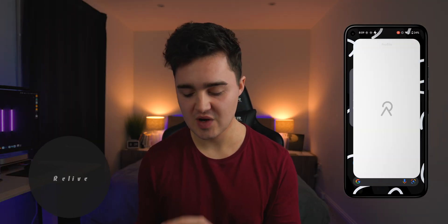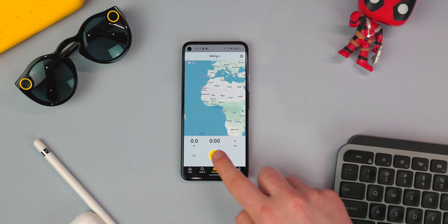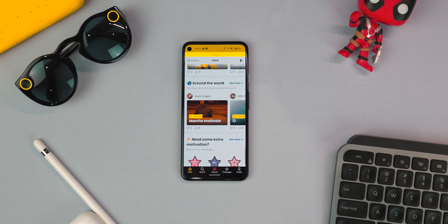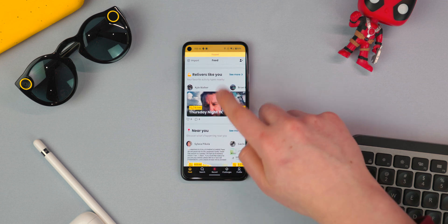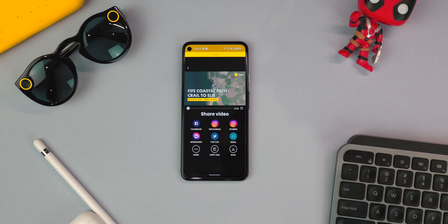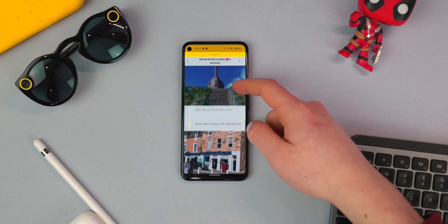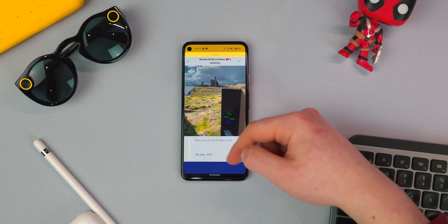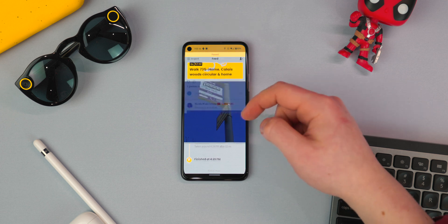App number eight on the list is called Relive, and this is a great way of tracking all of your outdoor adventures. Inside this app you can create posts, and each post will map your adventure. For example, it's going to tell me where the person walked, what they did — they went hiking — it'll show the duration, the distance they went, the elevation, and it basically keeps track of their whole adventure, including their pictures and any little pieces of information they want to add. It's a really cool way of sharing your outdoor trips, whether it be mountain biking or whatever.